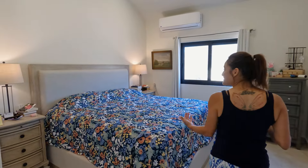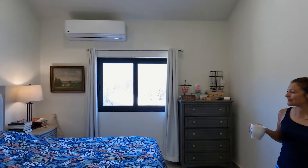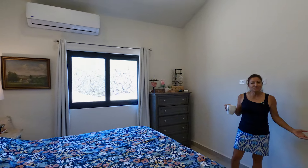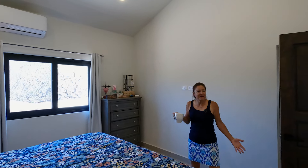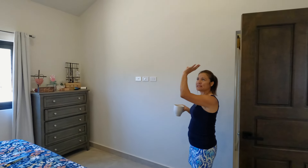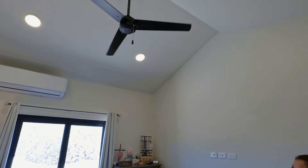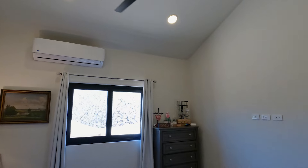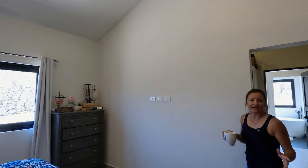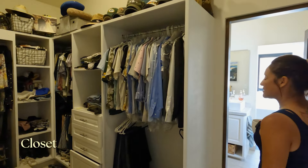This is our bedroom. It's not a big bedroom, but we're not in here unless we're sleeping or reading, so we didn't need anything big. It has a higher ceiling so it feels larger than it is. Here in Mexico they mostly use split units - sometimes you find homes with central air, but we have split units here and it works just the same. And then our closet.